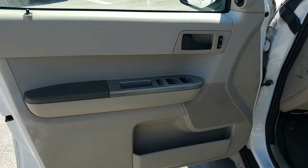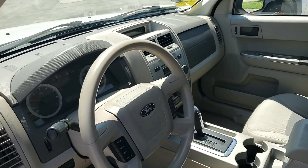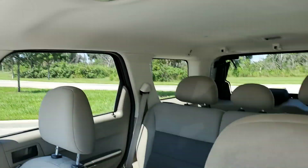The interior looks nice. Door panels look good. Dash looks nice. It's got power windows, power locks, cruise control. Nice back seat.